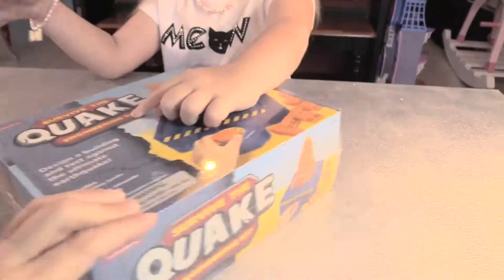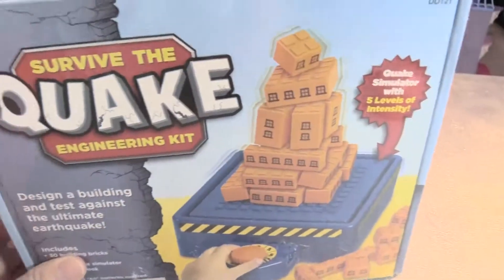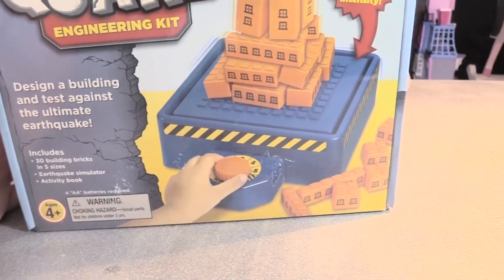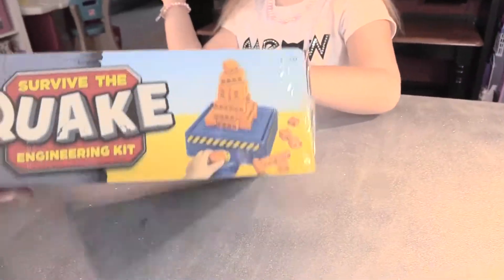But look at it — it's quite good. Survive the Quake Engineering Kit. We're doing it because Lily Cat is homeschooled, and we ordered a bunch of really cool things for her so that you can see it and she also gets her education at the same time.